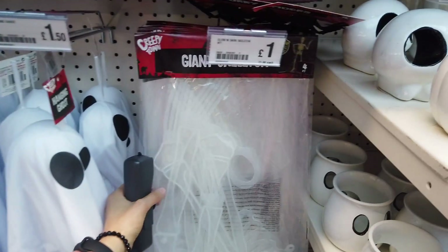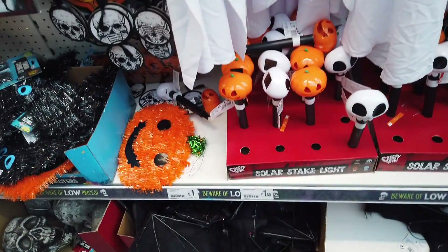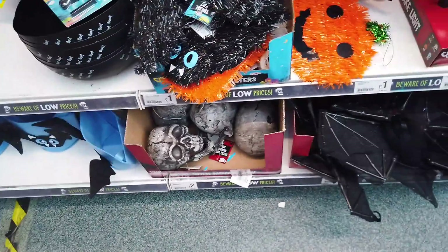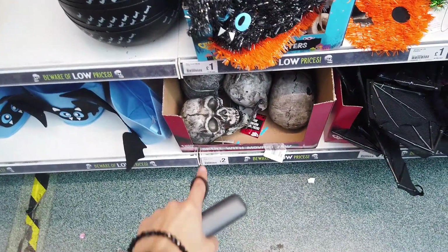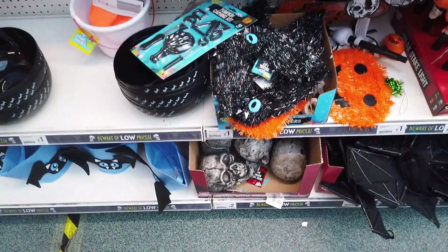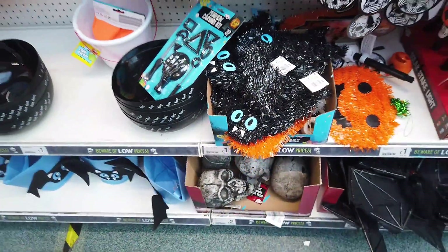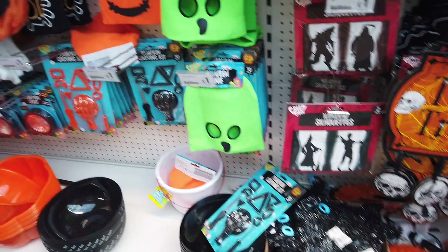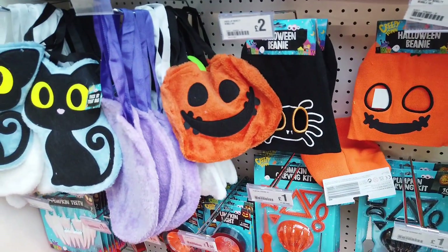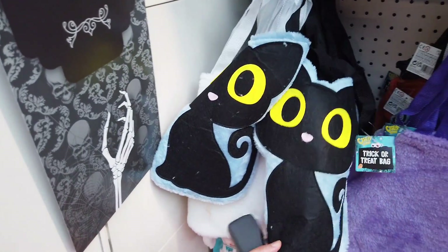There are hanging ghosts and a glow-in-the-dark giant full-size skeleton. Then some stake lights — bats down here, which I actually bought as a cat toy for my cats. Some skulls for two pounds — quite freaky, they're new in. Then tinsel pumpkins and bats. They also have some new Halloween beanies for this year — three different ones — and a few new bags in as well.